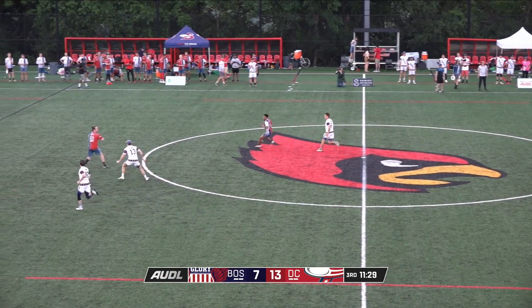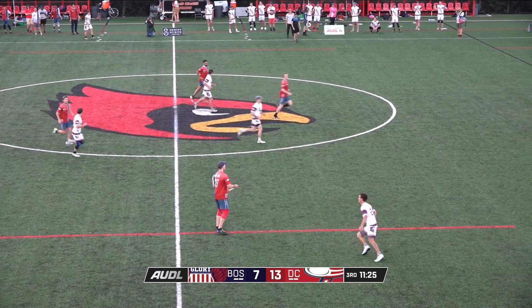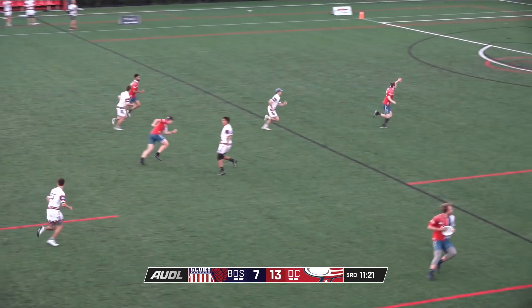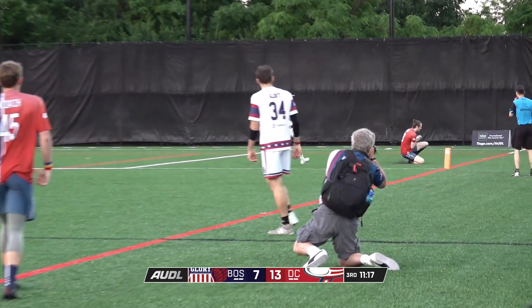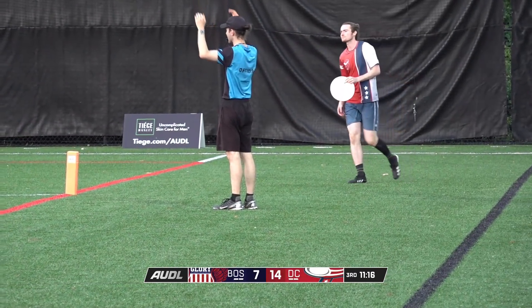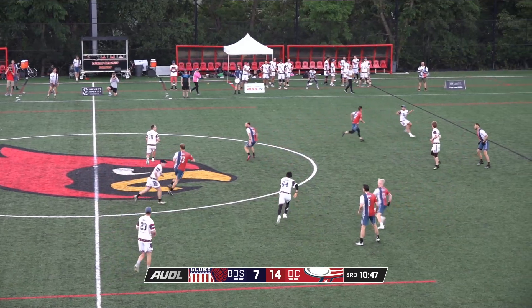That rivalry hasn't exactly transformed over to the AUDL side. Last year, DC dominated here at Lennie Field 32 to 20 — just the second time in franchise history the Breeze have reached 30 points. Wodach finds Malk down to one knee. And so Boston still hasn't solved that first field sag in the lane.